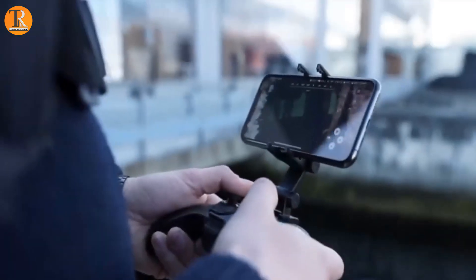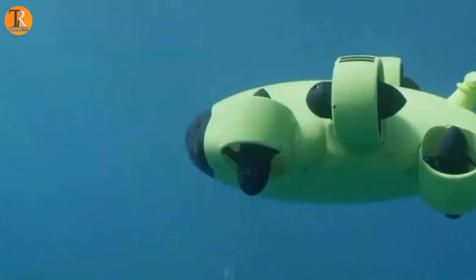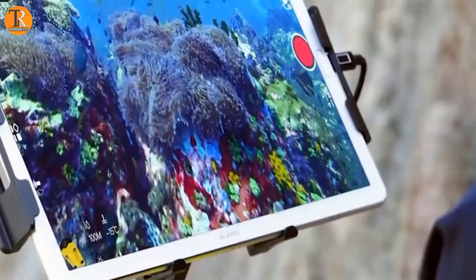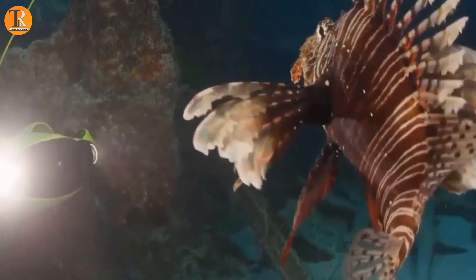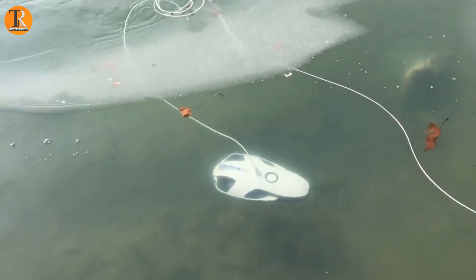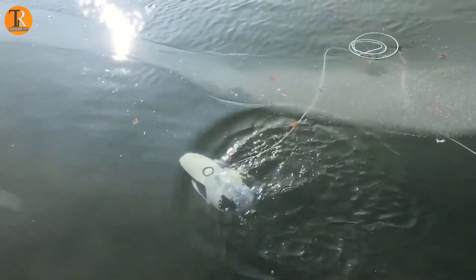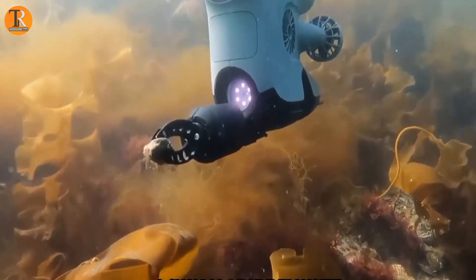Introducing the Aquatic Drone Fleet — a cutting-edge armada of underwater drones meticulously crafted for the dual mission of ocean preservation and exploration. This ensemble of intelligent, autonomous robots operates in seamless harmony, orchestrating a symphony of data collection on water quality, marine life tracking, and the detection of illicit fishing activities. Their synchronized efforts provide unparalleled insights into oceanic well-being, acting as vigilant custodians to protect and preserve our vital marine ecosystems, ensuring a thriving legacy for generations to come.